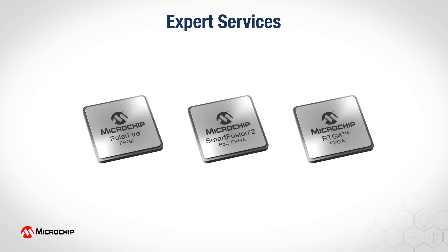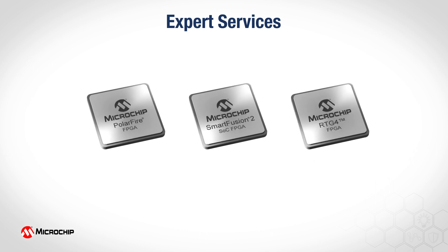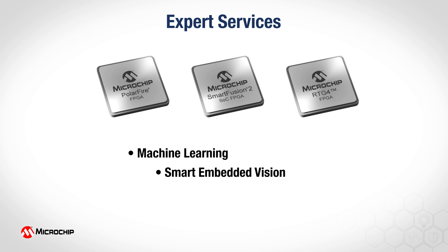We also have expert services tailored to key vertical and horizontal solutions for machine learning, smart embedded vision, high-speed communications, and motor control.